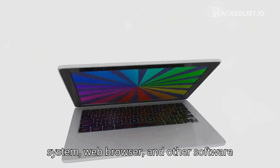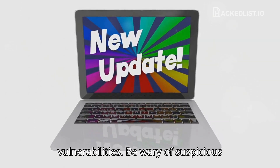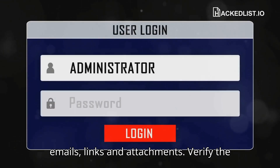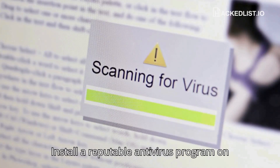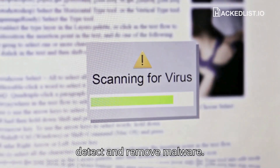Keep your operating system, web browser, and other software up to date to patch known vulnerabilities. Be wary of suspicious emails, links, and attachments — verify the sender and think twice before clicking. Install a reputable antivirus program on all your devices and keep it updated to detect and remove malware.